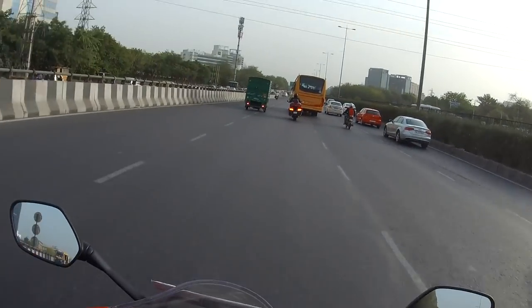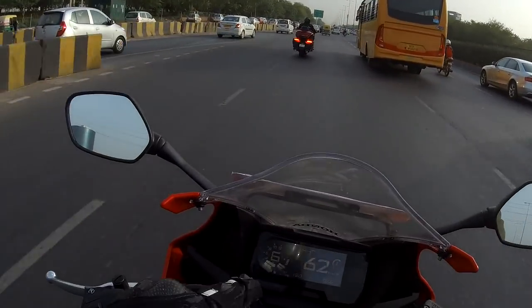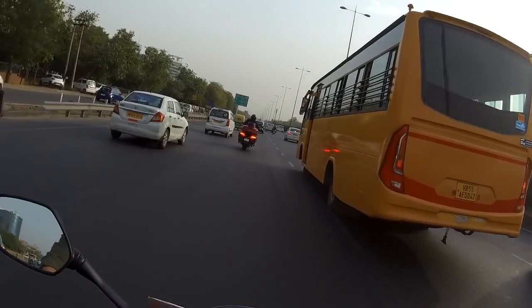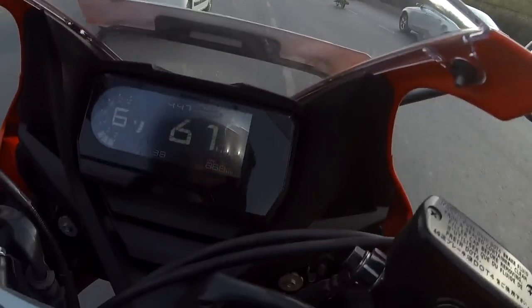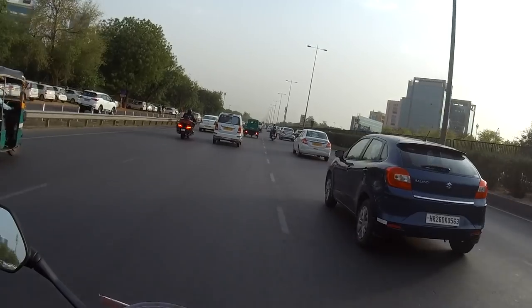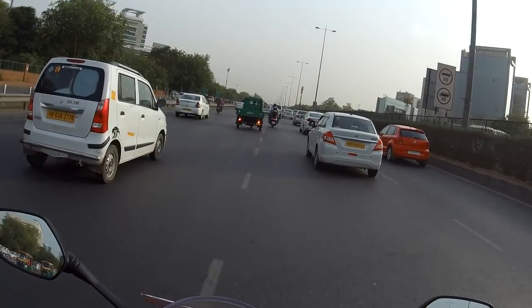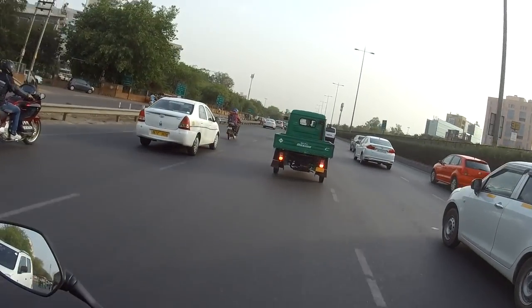I'm riding at 66 kilometers per hour in sixth gear, so the tractability of the motor is pretty good. I'm not sure how useful this windscreen will be because right now I'm getting all the wind blast on my helmet — I'm not tucking in, and that's something I don't really do.